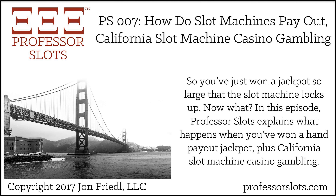In my research into slot machine casino gambling, I have learned that there is another question that is often asked — it's the second most often asked question. You may recall that the number one question was answered in last week's episode: Why do slot machines use fruit reel symbols? The number two most asked question is: How do slot machines pay out?